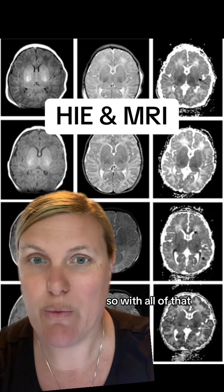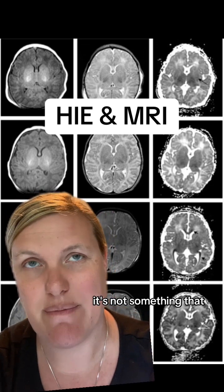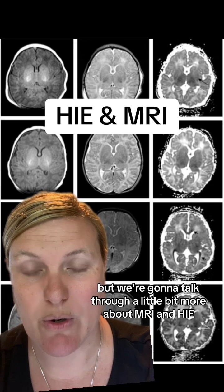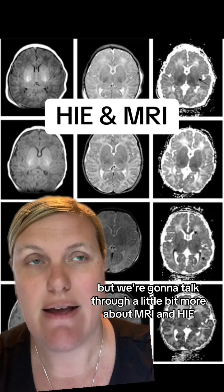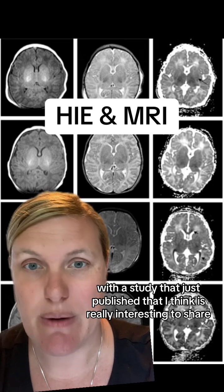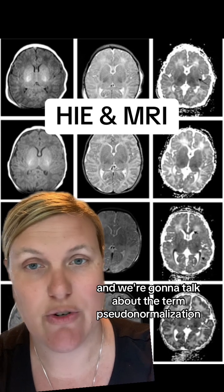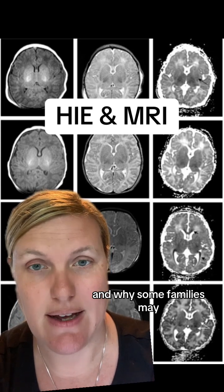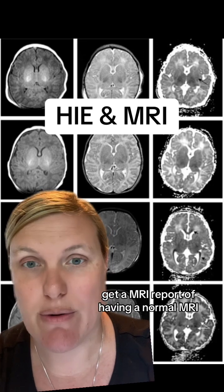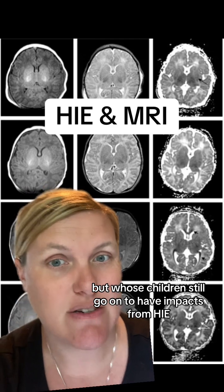With all of that, it's not clear cut and it's not easy to tease through. We're going to talk through a little bit more about MRI and HIE with a study that just published that I think is really interesting to share. We're going to talk about the term pseudonormalization and why some families may get an MRI report of having a normal MRI, but whose children still go on to have impacts from HIE.